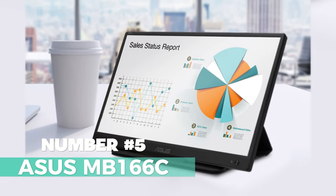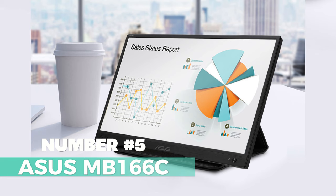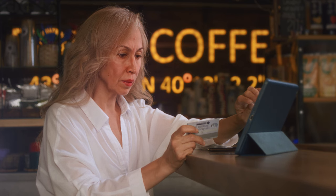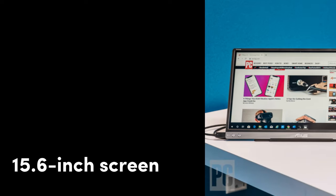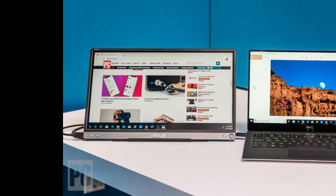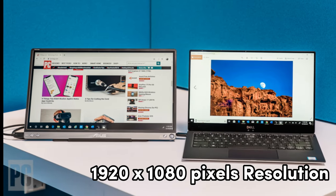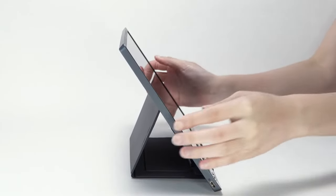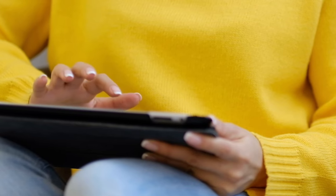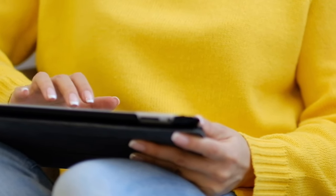Number 5: ASUS MB166C — a game-changer in the world of portable screens. With a 15.6-inch screen and a maximum display resolution of 1920x1080 pixels, this sleek and portable device packs a punch in terms of visual quality. It's not just a screen — it's a canvas for your creativity or a productivity booster for your work.